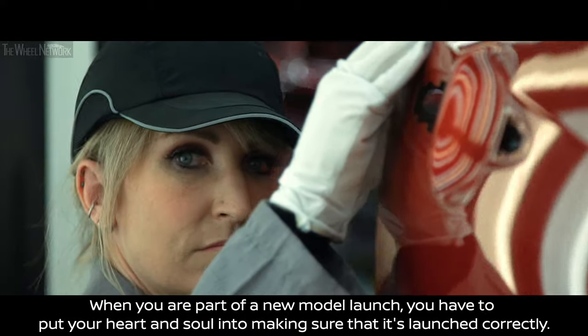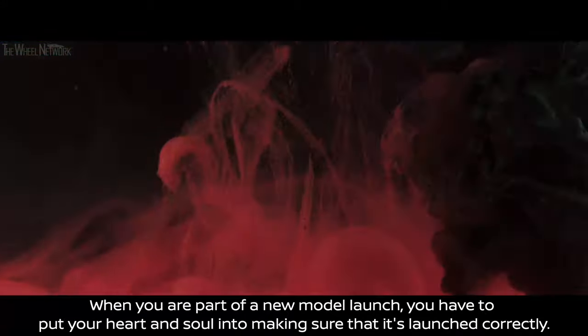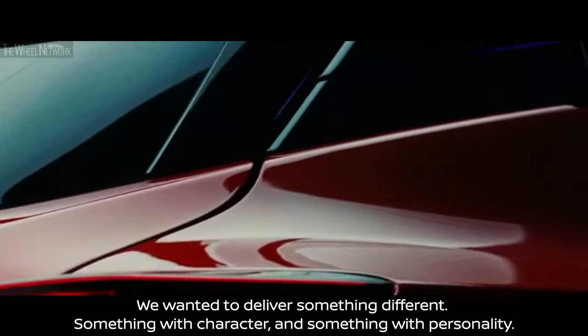When you're part of a new model launch you have to put your heart and soul in to make sure that it's launched correctly. We wanted to deliver something different, something with character and something with personality.